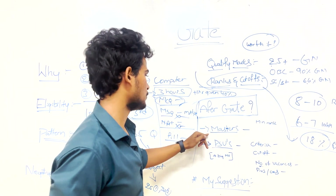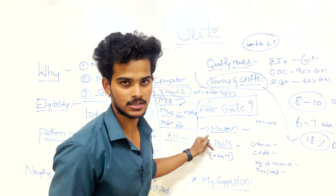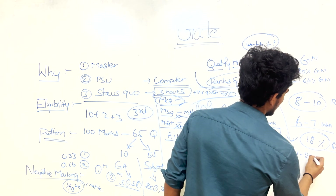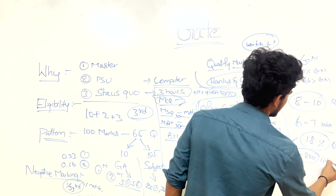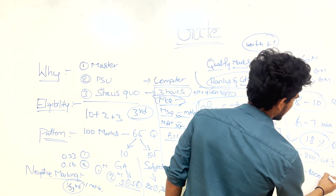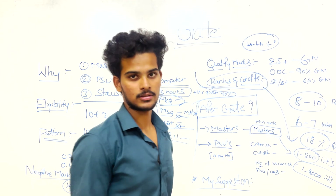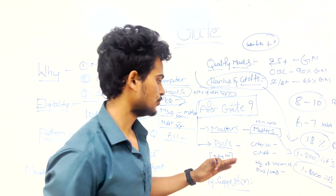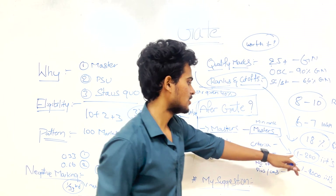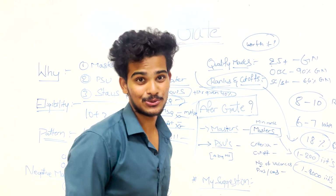After qualifying GATE, you have two options: masters or PSUs. For masters, if your rank is between 1 and 200, you have a strong chance at IIT in your preferred branch. A rank between 1 and 1000 can still get you into IIT, but possibly not in your chosen branch.